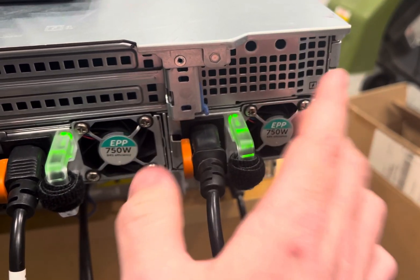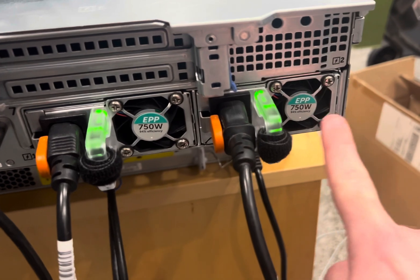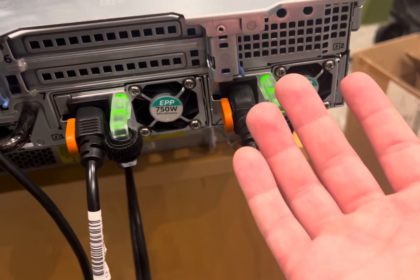This is the hot failover of the two power supplies. I feel a little warmth coming from this power supply fan. This one is always cool. It's weird.